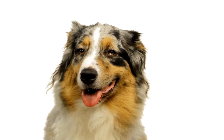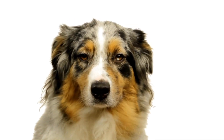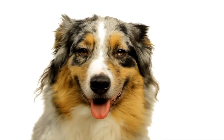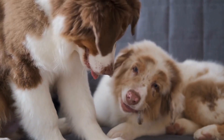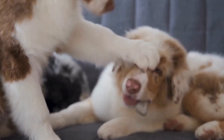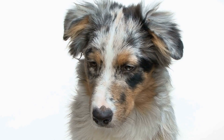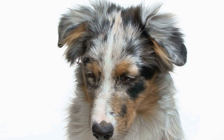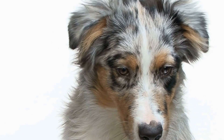Preparing your Australian Shepherd for the Canine Good Citizen Test involves practicing the required exercises and creating a positive testing environment. Regularly practicing commands such as sit, stay, and coming when called in different locations and with distractions can help them perform well during the test. It's also important to create a calm and positive atmosphere during the test to ensure your Australian Shepherd feels comfortable and confident.